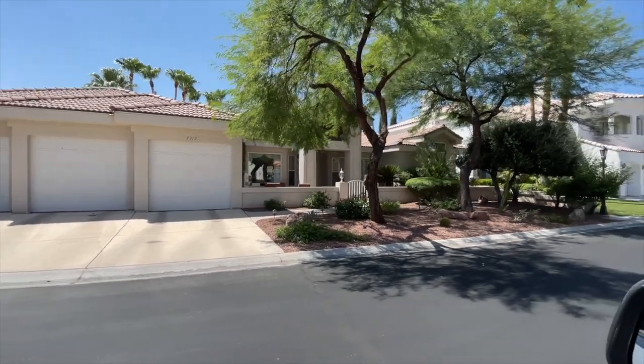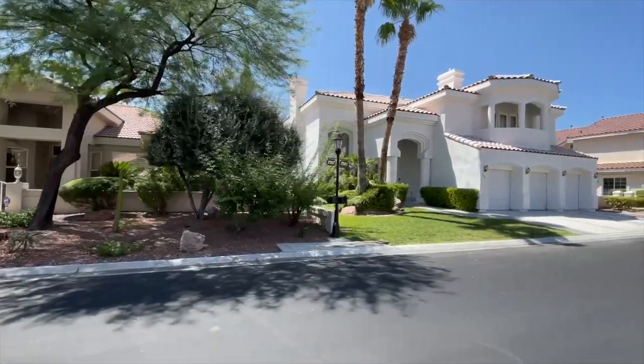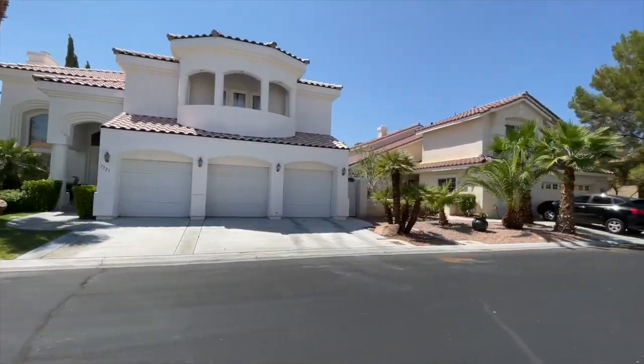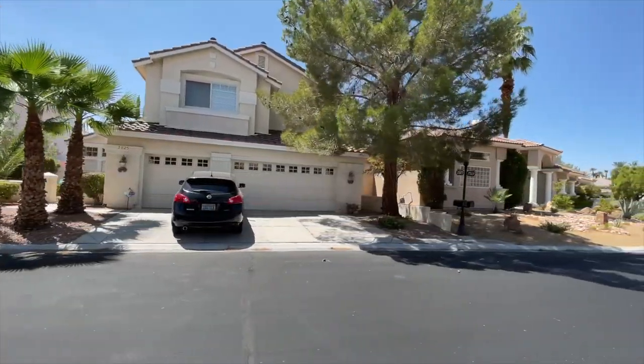Desert Shores real estate is diverse, with choices ranging from single-family homes and townhomes to condos and luxury villas. Resort-style living is what makes the community unique and highly sought after, and a lot of the homes are on the water and behind private gates. You can also have your own dock.